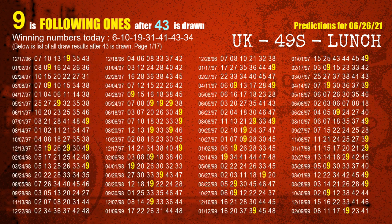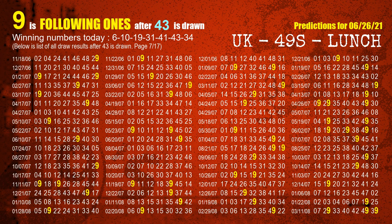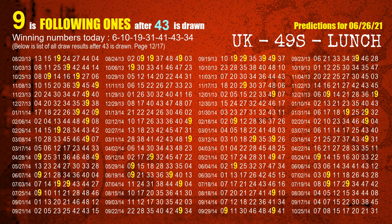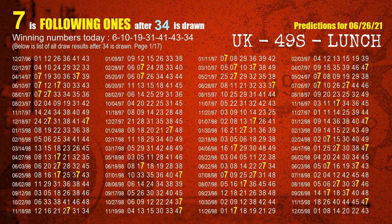The sixth winning number is 43 — the most frequently following units digit is 9 when 43 is the winning number in last draw. The booster winning number is 34 — the most frequently following units digit is 7 when 34 is the winning number in last draw.